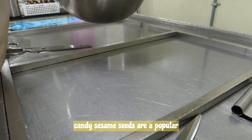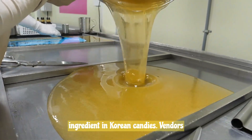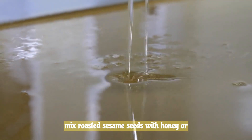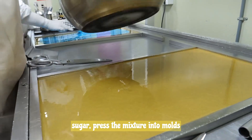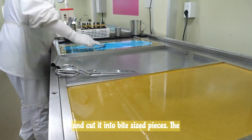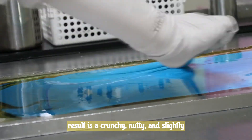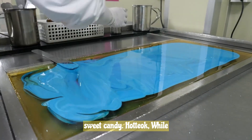Sesame seeds are a popular ingredient in Korean candies. Vendors mix roasted sesame seeds with honey or sugar, press the mixture into molds, and cut it into bite-sized pieces. The result is a crunchy, nutty, and slightly sweet candy.